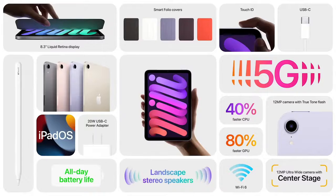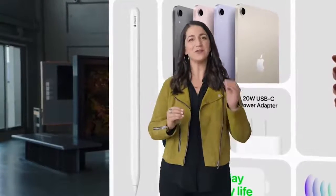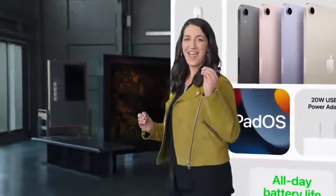Support for Apple Pencil and all-new colors. With all of these new features, this is by far the most powerful and versatile iPad Mini ever.